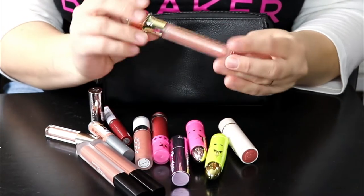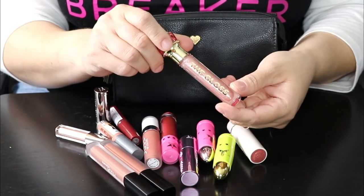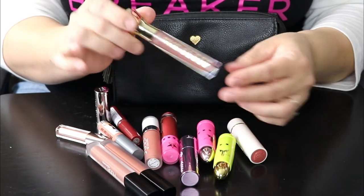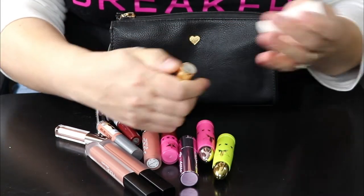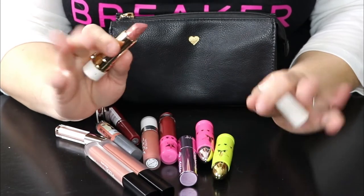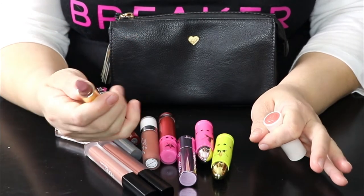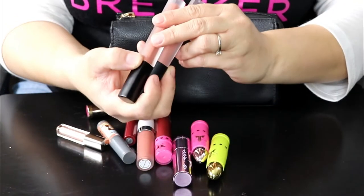This is the gloss from Jeffree Star — so beautiful. If you want to see what it looks like, I'll have the unboxing and haul cards up top, you guys can go check that out. This one's probably going to end up in my purse. And then I have Sex on the Peach — this one stays on my makeup desk as well. I love the way it smells; it's another beautiful nude shade.